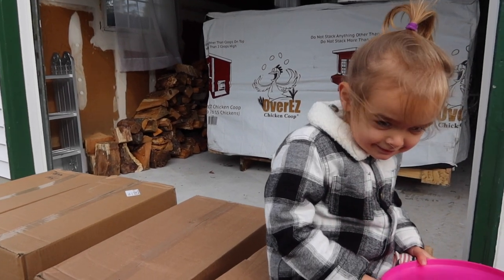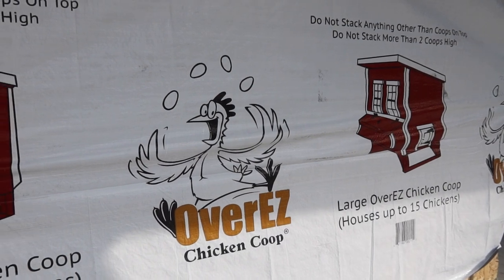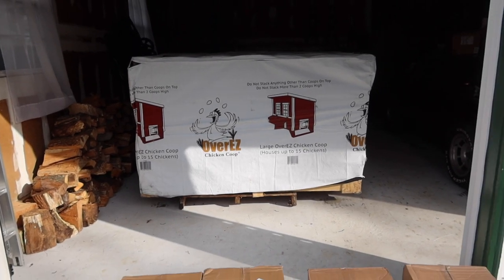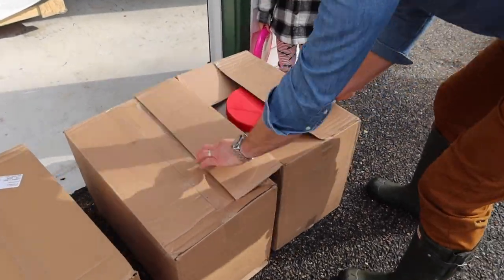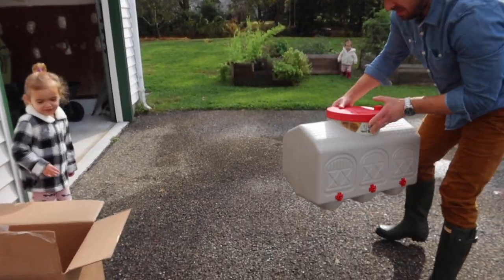My three-year-old Ellery is modeling how Over Easy shipped everything. The coop came beautifully packaged and while we kept it in the garage, it would have done just fine outside if it had rained. We also received four medium-sized boxes which contained large feeders and water stations.